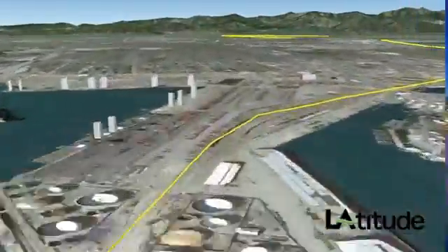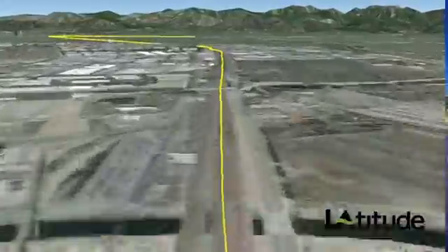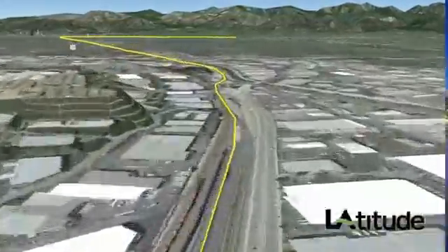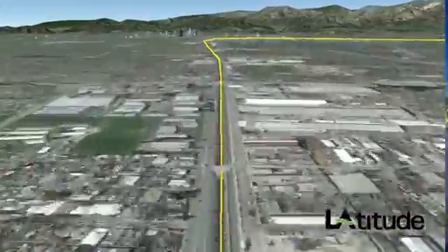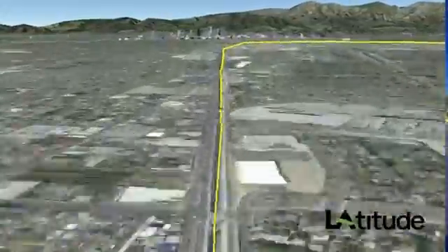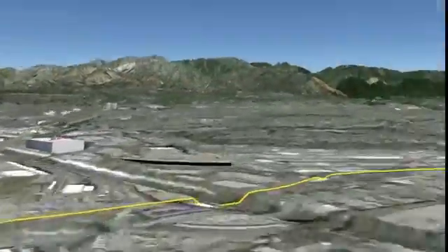The result of a successful public-private partnership, the Alameda Corridor is a 20-mile long grade-separated freight rail expressway that links the Port of Los Angeles directly to the transcontinental rail facilities east of downtown LA — a major rail hub to and from the entire country. It really was an amazing public works project.